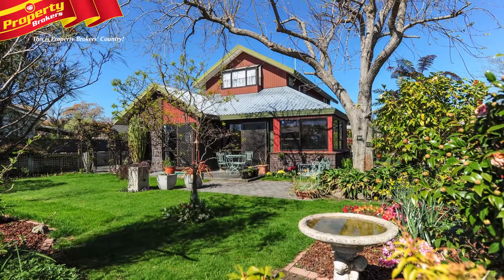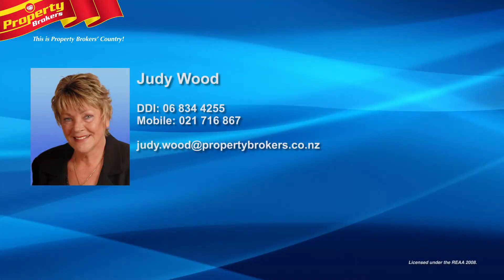Judy Wood at Property Brokers Napier. Call Judy anytime on 021 716 867.